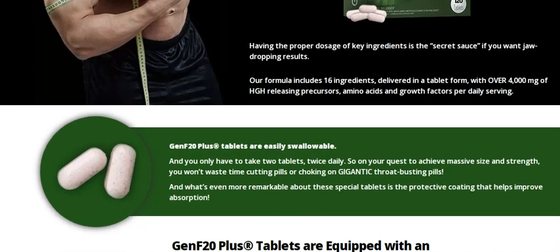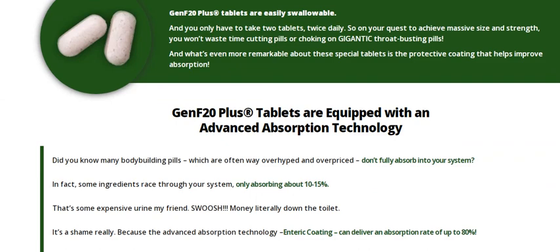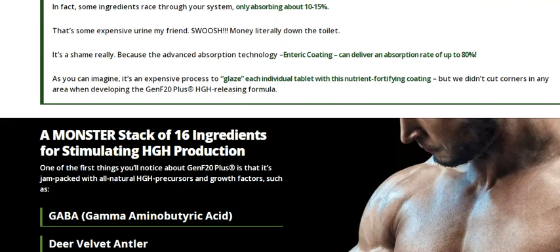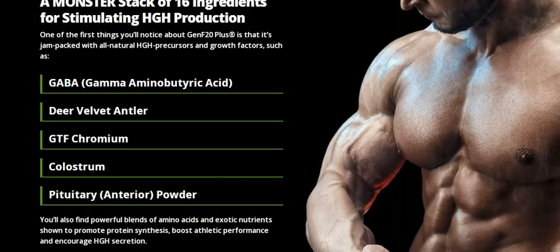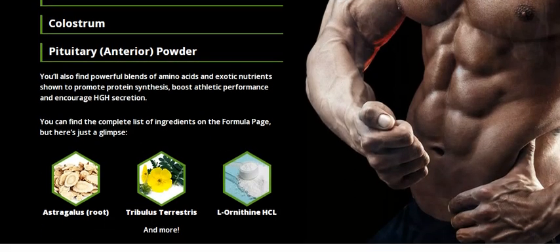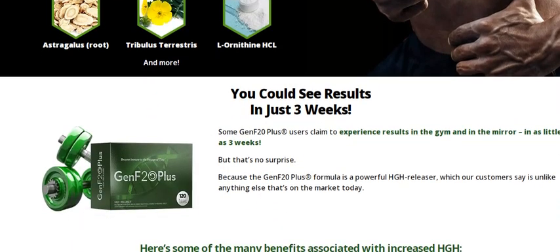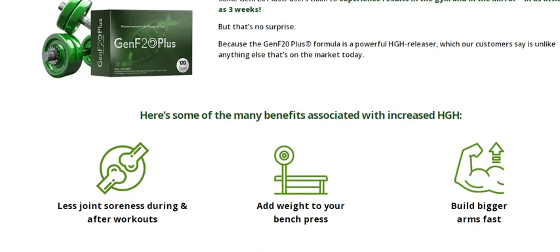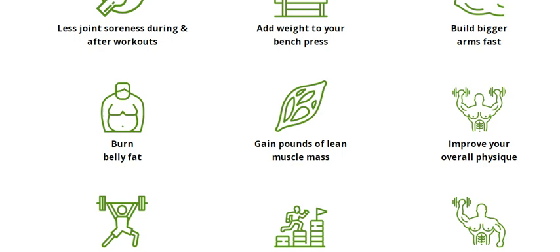Now I will give you two super important warnings. Warning number one: Gen F20 Plus is a very serious company and guarantees its results — if you are not satisfied with the results within 60 days of treatment, you can request a 100% refund. Warning number two: be careful with the website where you buy Gen F20 Plus. Only buy from the official site, and I am leaving the official link in the description below this video.